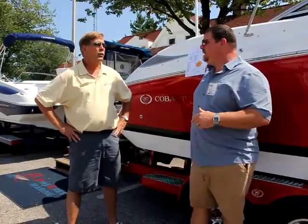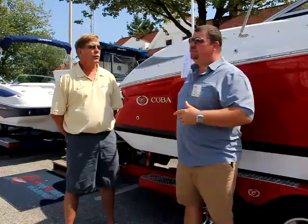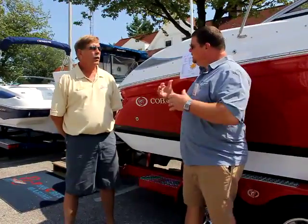The sun is shining, and you've got to make sure you come out this weekend. I'm standing here with Bob Gross. He's with a company called Pine Crest Marine, and they've got a fantastic boat line called Cobalt. I'm going to turn it over to Bob so he can tell you a little bit more about Pine Crest Marine and the Cobalt boat line. Bob, tell us about Cobalt first.